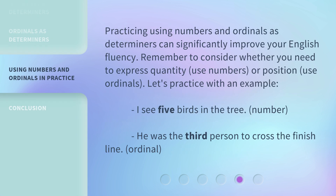Practicing using numbers and ordinals as determiners can significantly improve your English fluency. Remember to consider whether you need to express quantity — use numbers — or position — use ordinals. Let's practice with an example: 'I see five birds in the tree' (number). 'He was the third person to cross the finish line' (ordinal).